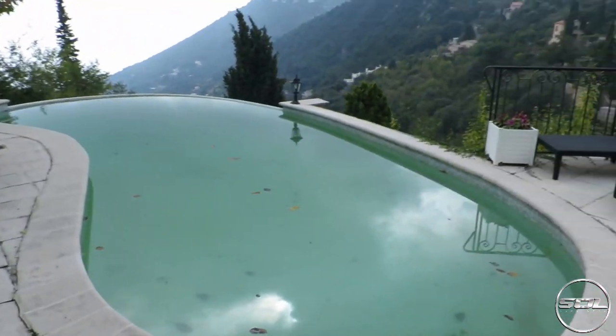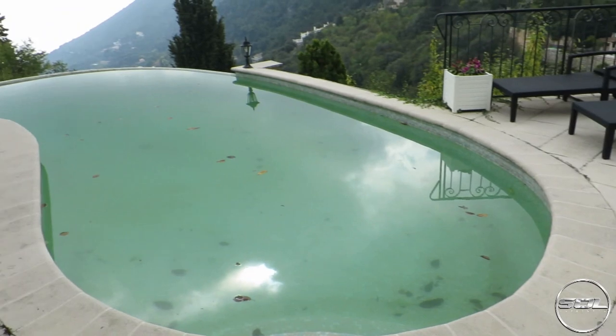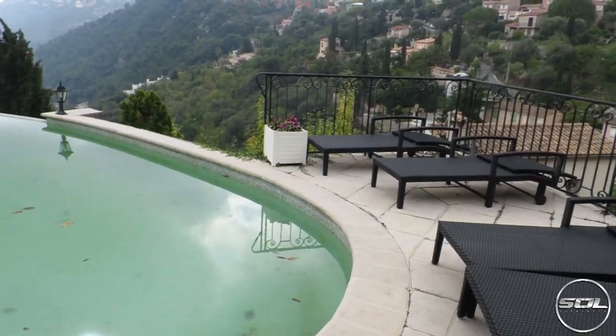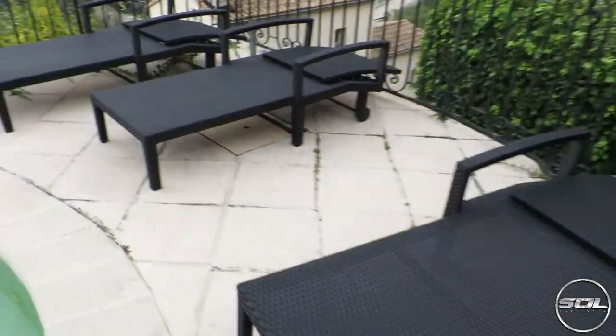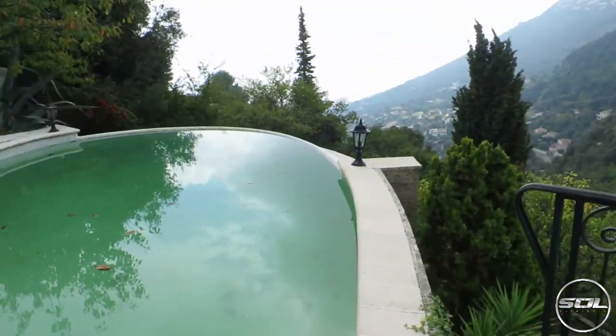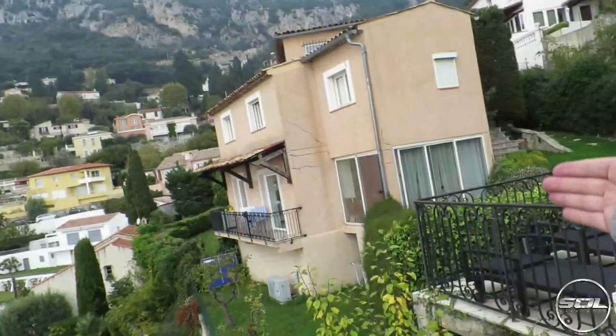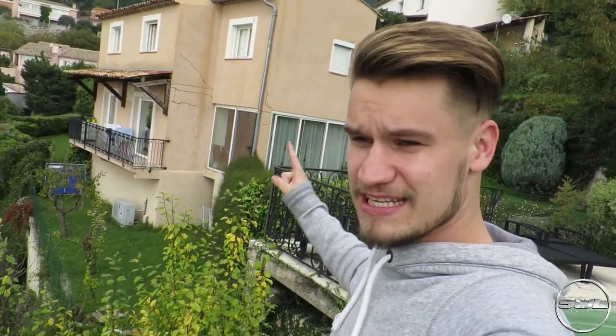This is by far the coolest bit of the house — we have got an infinity pool which at the moment isn't coming up how it appears in real life on my camera, but this is seriously, seriously beautiful. I'm going to open the gate and go into the pool area. We've got deck chairs here. In the summer this thing must be insane. And behind me you can see the house that we're staying in — this is the perfect view of the house. I've stayed here twice and never seen this view because I've never come out into the garden.